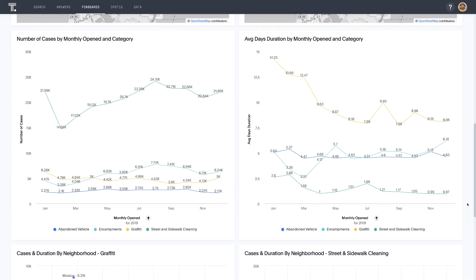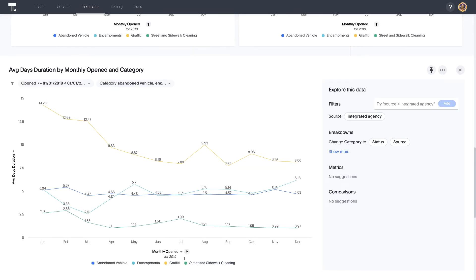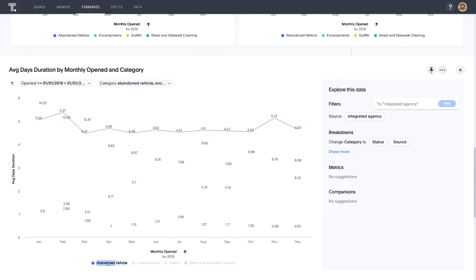Residents report more cases of sidewalk and street cleaning, graffiti, and encampments during the summer. Abandoned vehicle reports are pretty steady. So let's dive into the chart on the right using explore mode to see how well we're responding to reports. We saw that abandoned vehicle cases are fairly steady both in the number of reported cases and the average duration of days to respond. On the other hand, if we look at encampments, these increased throughout the year, and the average duration required to address both cleaning and graffiti trended downward.